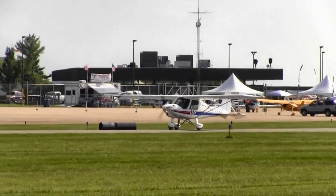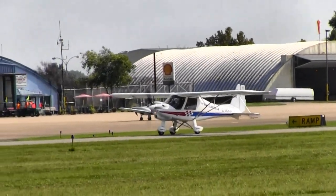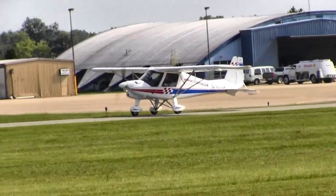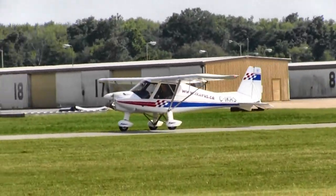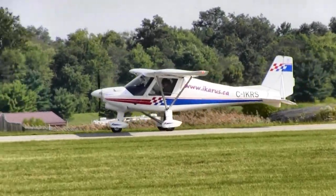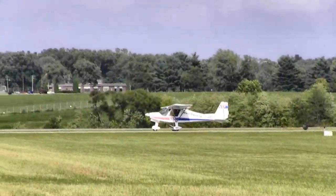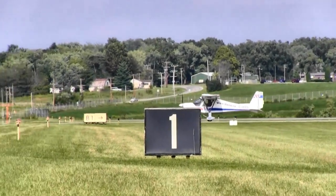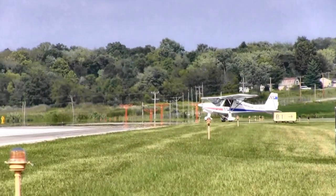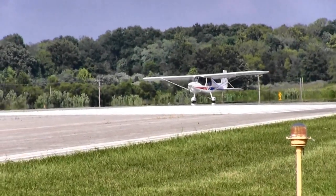There's cabin heat, carb heat, and a choke — all the options for starting and keeping the engine warm. As for flight performance: stall speed is about 35 knots. Cruising at 4,900 RPM with the Rotax, they were doing 95 knots — though with a headwind coming down from Canada it was about 75 knots over the ground. Climb speed is around 55 to 60 knots, giving about 800 to 1,000 feet per minute climb rate.